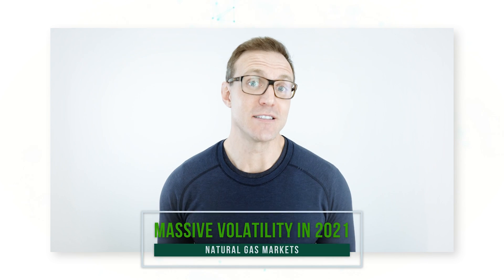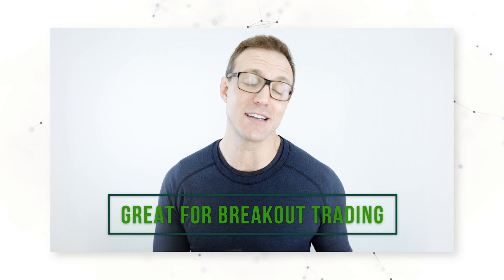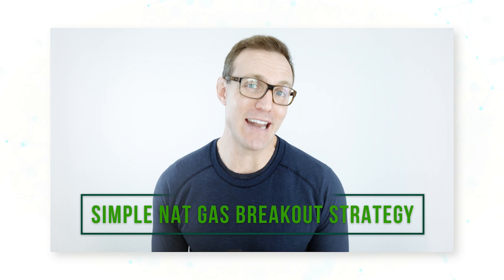Natural gas markets have seen massive moves in 2021. Prices hit 12-year highs just a few weeks ago, volatility hit all-time highs during that same period, and all this has been great for breakout trading — that is, buying higher highs and selling lower lows. For our November 2021 strategy, we're going to look at a simple nat gas breakout strategy.